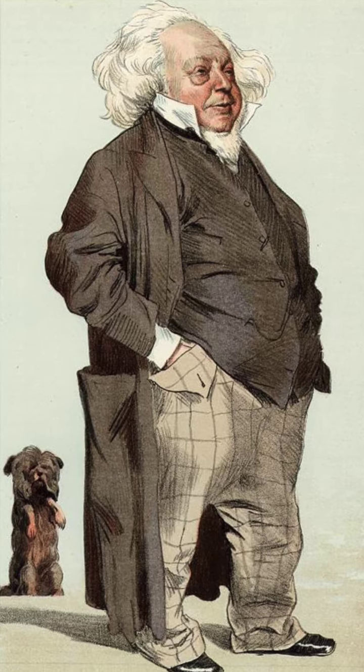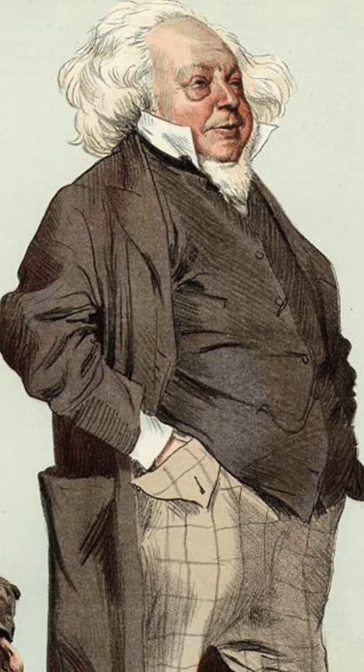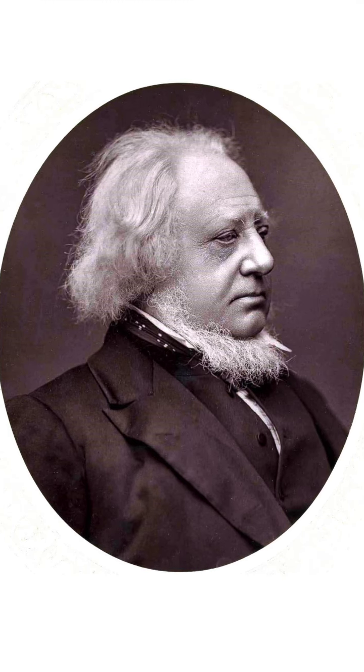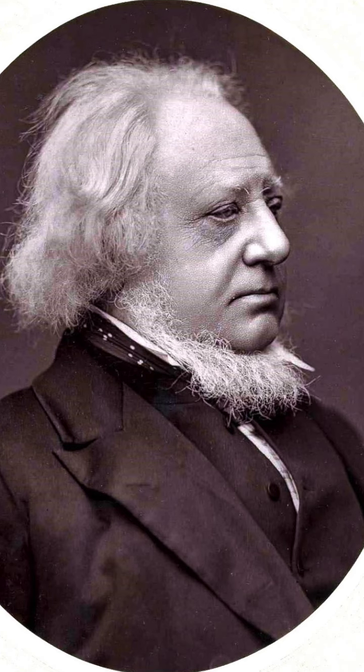Sir Henry Cole was a busy man. He was the founding director of the V&A Museum. He had assisted in establishing the Penny Post and would go on to organise a great exhibition. In fact, he was so busy he didn't even notice that his beard had slipped down off his face.